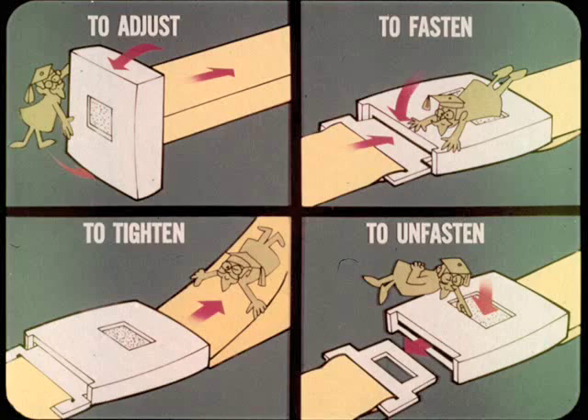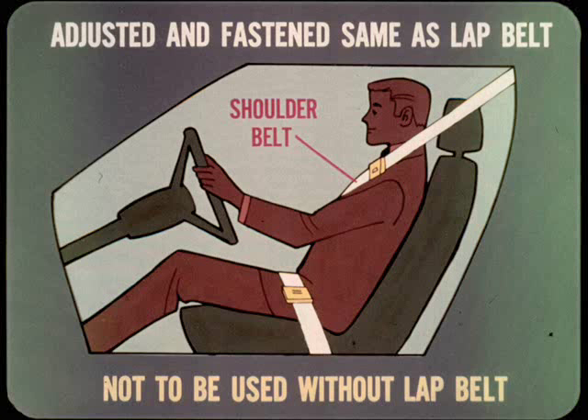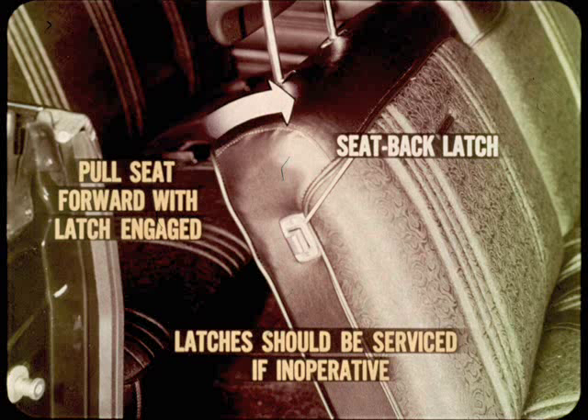By now, the customer is ready to drive out the door in his new car. Before he does, suggest that he get in the car and demonstrate to him the way to adjust, fasten, tighten, and unfasten the lap belts. Also, show him the proper position for the belt — down as low as possible on the lap, never above the lap. Stress the use of the shoulder belt in addition to the lap belt to restrain the upper part of the body. It is adjusted and fastened the same way as the lap belt. Give the customer this little warning: the shoulder belt is not to be used without a lap belt.